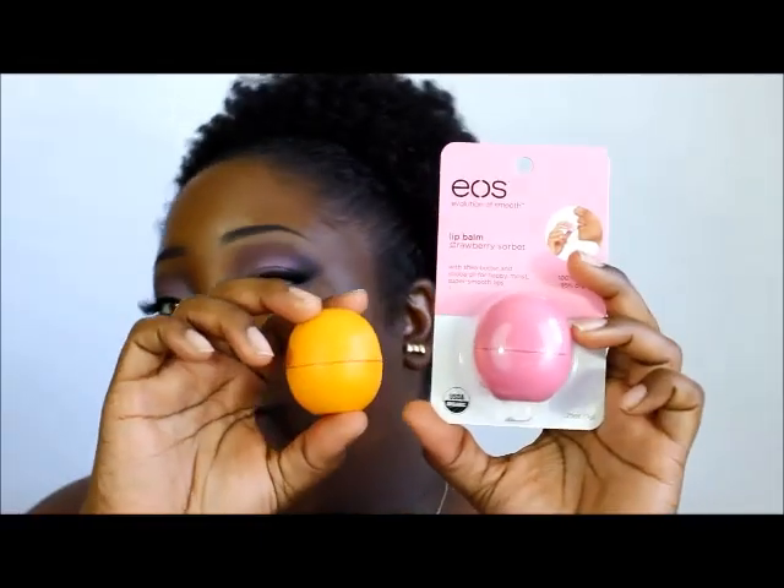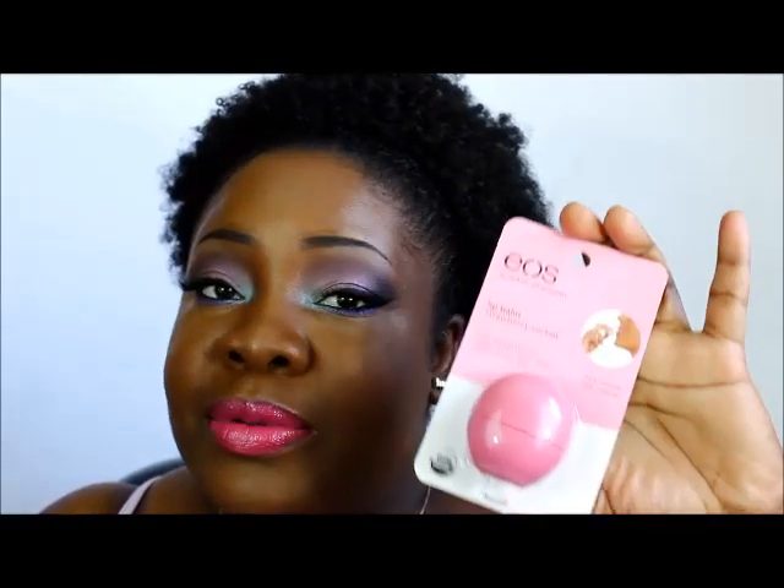Moving on to drugstore finds — I finally jumped on the EOS train and picked up two lip balms. The first is Tangerine, which is antibacterial, smells very fresh, and makes my lips feel super soft. The other is Strawberry Sorbet, which has shea butter, jojoba oil, and is 100% natural and 95% organic — great for those looking for natural lip care.